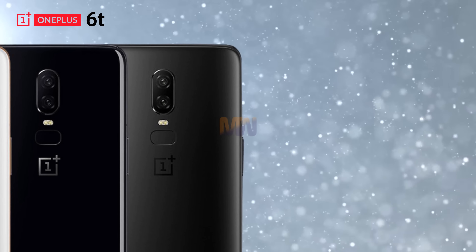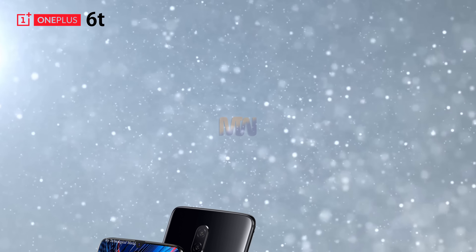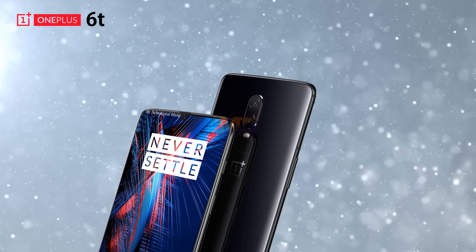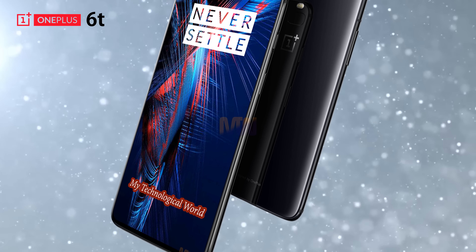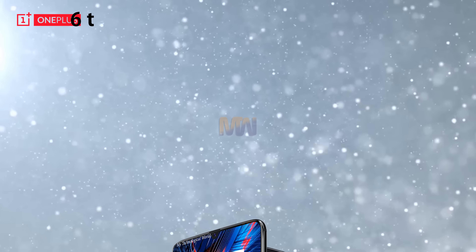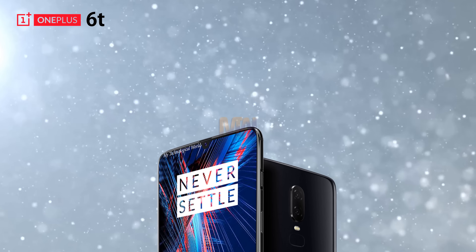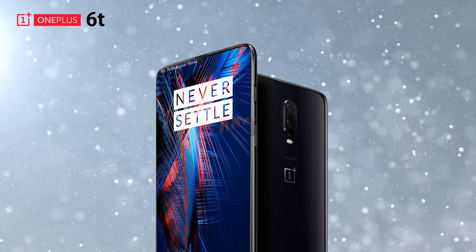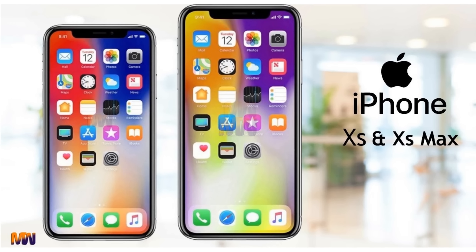The OnePlus 6T will be easier to get in the UK than previous models, as it will be stocked by Vodafone, EE, and O2 on contract as well as various stores for SIM-free buyers. While the OnePlus 6T price will rise, it still probably won't be anywhere near the likes of the iPhone XS and Samsung Galaxy Note 9.